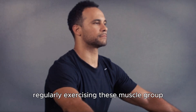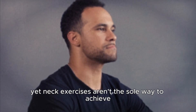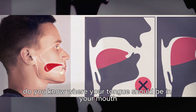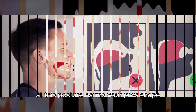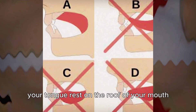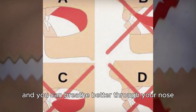Regularly exercising these muscle groups can quickly enhance your jawline, yet neck exercises aren't the sole way to achieve a strong jawline. The tongue is vital too. Many unknowingly adopt a bad habit that harms their jawline — most people rest their tongue lazily on the floor of the mouth, but this posture harms your jaw's shape. It leads to mouth breathing, pushes the jaw back, and narrows your airways. When your tongue rests on the roof of your mouth, your jaw moves forward, your airways open, and you can breathe better through your nose.